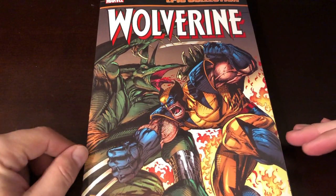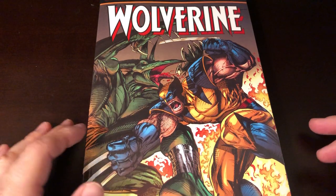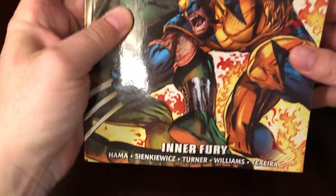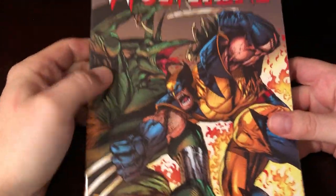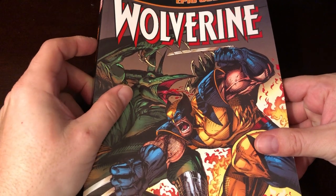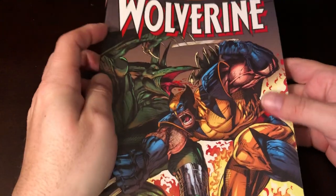What's up everybody, we are back. John Delarose here, the leading Hispanic voice in science fiction, coming at you with another epic collection review. This time we did Wolverine: Inner Fury. This one just came out — if this is March 2020 when I recorded this, it just came out, at least.